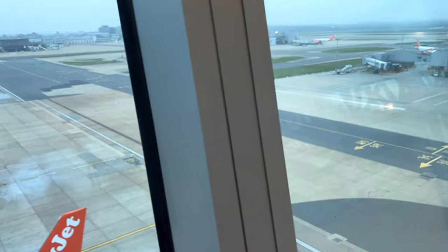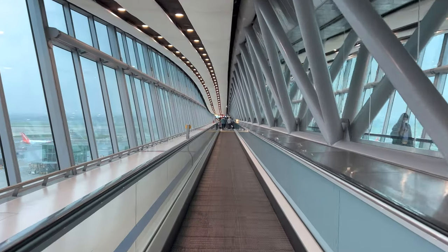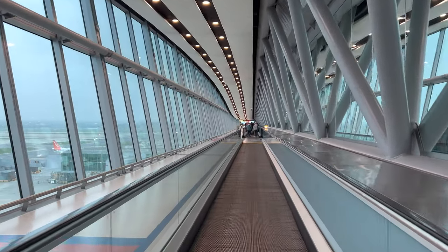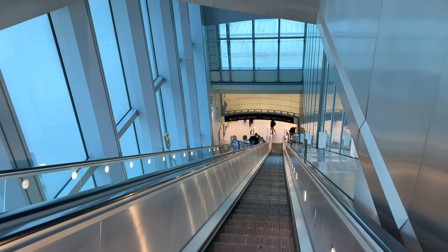It's a pretty cool setup, taking you up and over the taxiway with fantastic views of the apron literally below you. A few travelators and escalators later, I found my aircraft, waited around 20 minutes at the gate — at which point the gate was posted exactly at the same time that pre-boarding began.